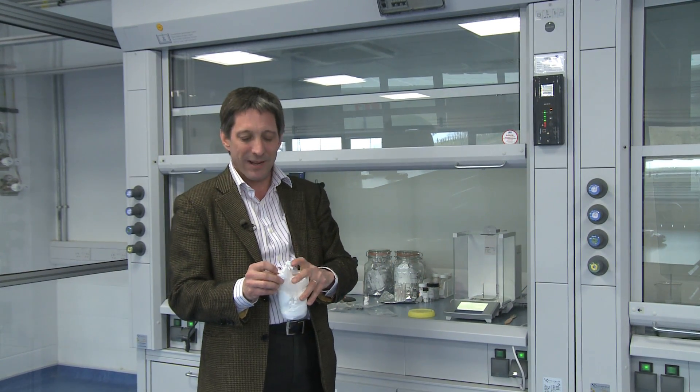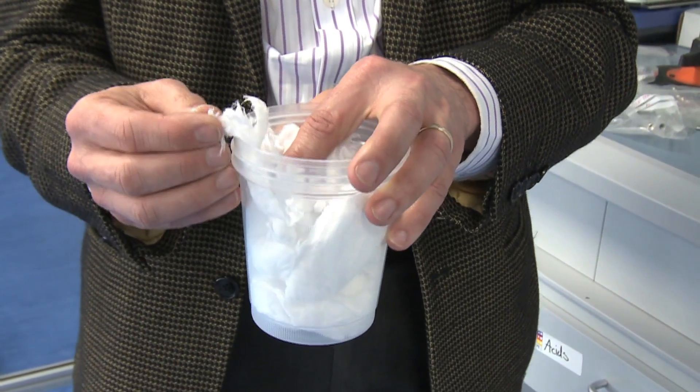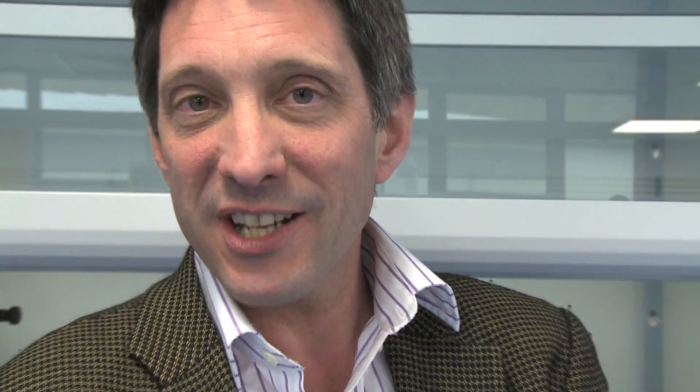So we use a process called electro-spinning to make these very, very fine fibres which are about 30 times finer than a human hair. In this form each fibre is coated in plastic that stops oxygen getting in so it can no longer catch fire — it's no longer pyrophoric — but it allows the hydrogen out.